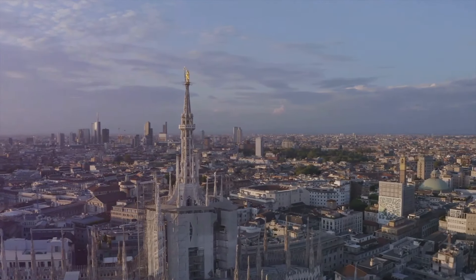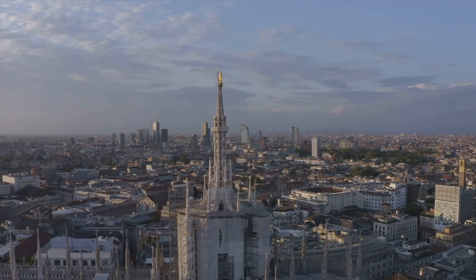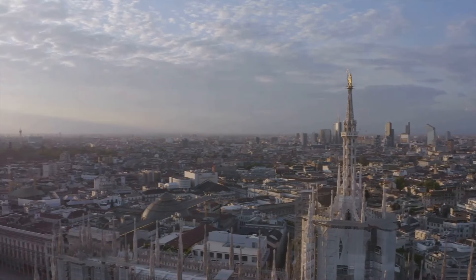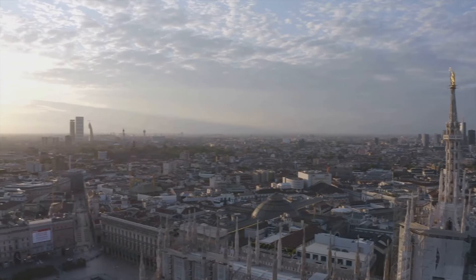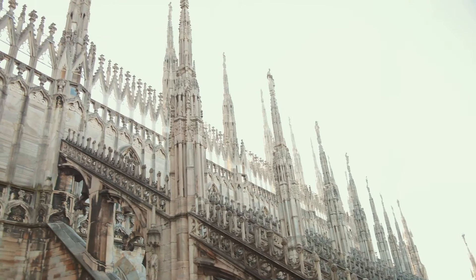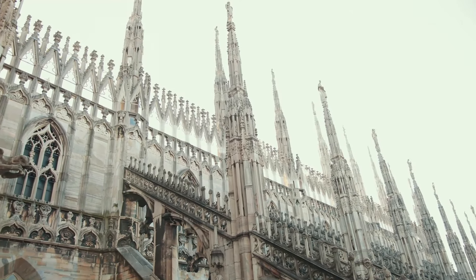Venture to the rooftop and you'll find yourself amidst a forest of spires, offering panoramic views over the pulsating city of Milan. Here, the horizon is punctuated by the Alps, a stunning backdrop to this urban landscape. Step inside the cathedral and you're greeted by an atmosphere of hushed reverence.